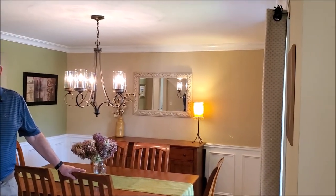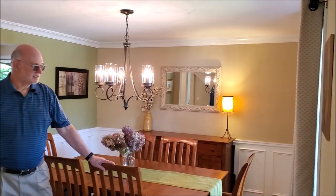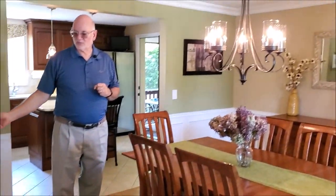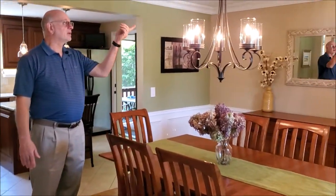This detached condominium, single-family residence, was built in 1994, and it's a little under 2,300 square feet of finished space. It has a lovely dining area, lights that are on dimmers, shadowboxing, chair rail, and crown molding.